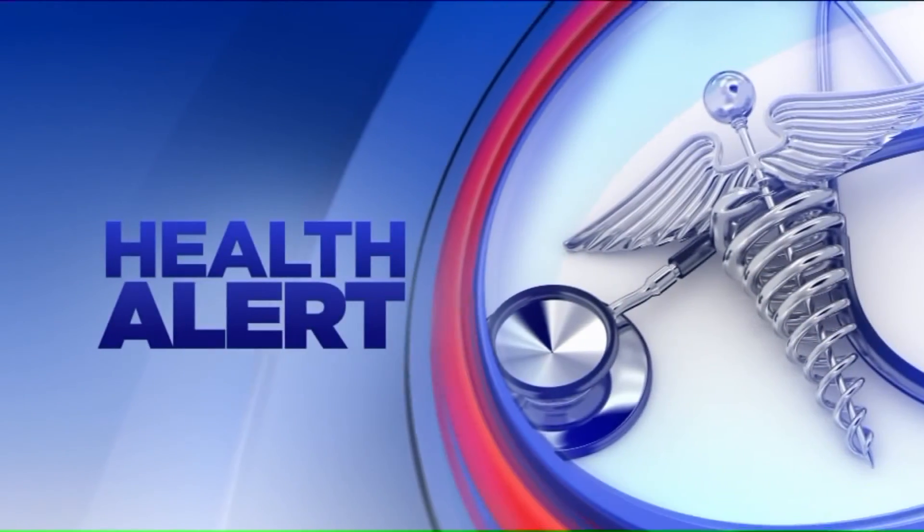We have a health alert for you this morning. Robots in Midtown Memphis are creating better doctors for the entire world. A bit later this month, a new $40 million teaching center opens at UT's Health Science Center in Midtown Memphis, using the newest technology to train medical students. Dr. Chad Epps is with UTHSC.